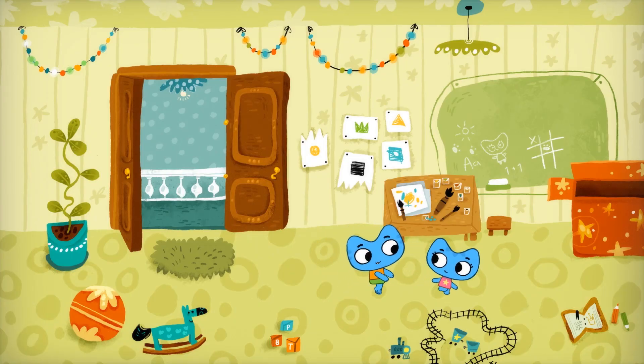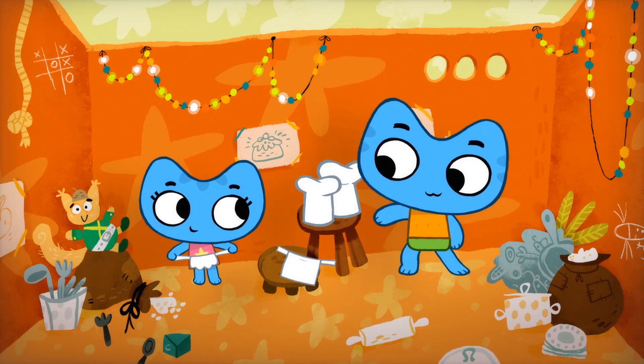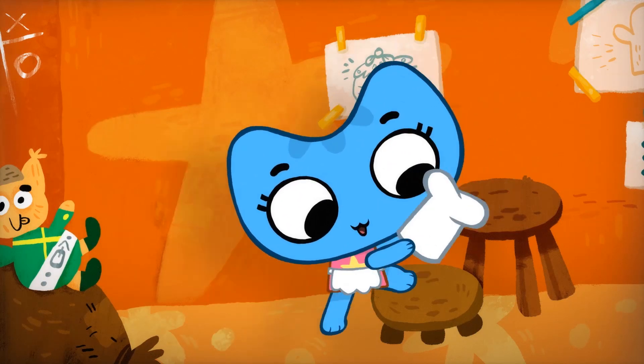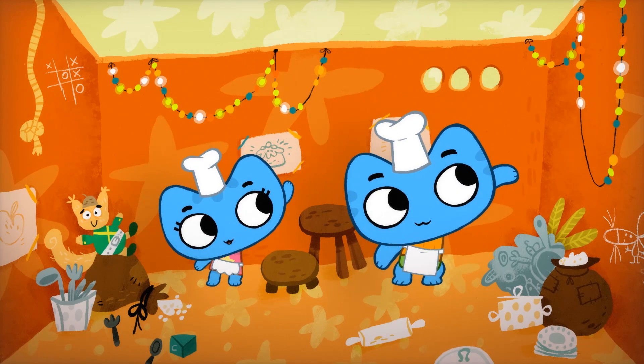Let's look in the box. Look, Kit — aprons! And baking hats. Let's be bakers. Yeah, we can bake a cake for the Squirrel Princess's birthday. Go, kitty kitties, let's go!